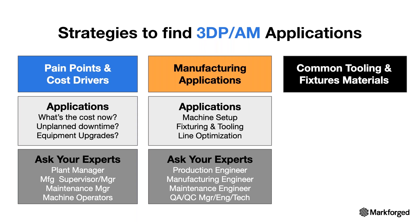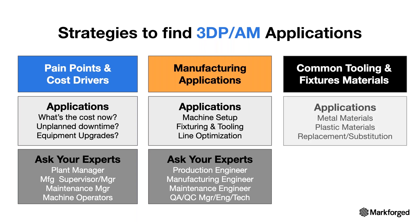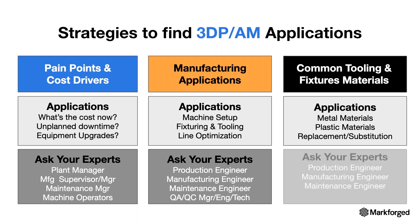Another area to consider is common tooling and fixture materials. Markforged can replace traditional parts made from common engineering metals and plastics. On the metal side, this includes replacing aluminum, tool steels, stainless steels, and carbide. On the plastic side, it includes UHMW (ultra-high molecular weight polyethylene), Delrin, nylons, and Teflon. There's also a 'Walking the Line' presentation available on Saratech's YouTube page that dives deeper into finding strategies within your organization.